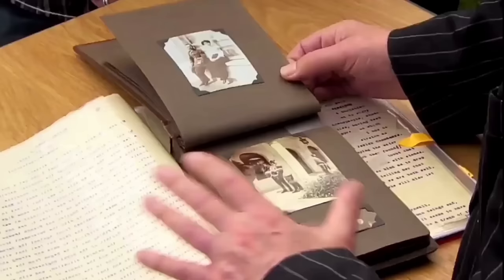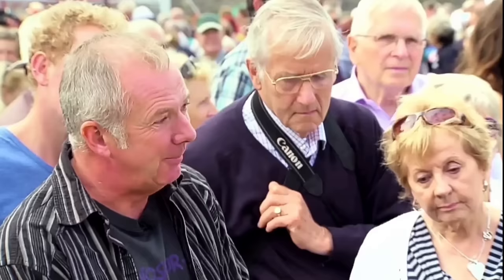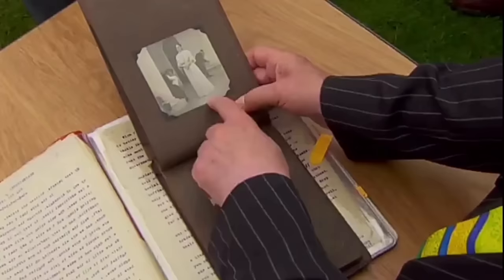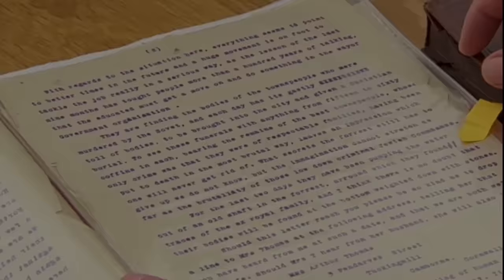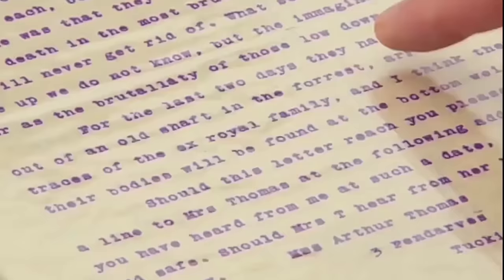The guest brings in a private album and letters from the last of the Romanovs — the Russian royal family wiped out in 1917 by the Bolsheviks. The guest inherited these from his stepdad's uncle, who was a chief engineer in Gatlinburg and received them from a member of the Russian royal family. These are incredible photographs. The guest also brings along a series of letters from the royal family's last days. The appraiser reads aloud: "For the last two days, they've been pumping the water out of the old shaft in the forest."